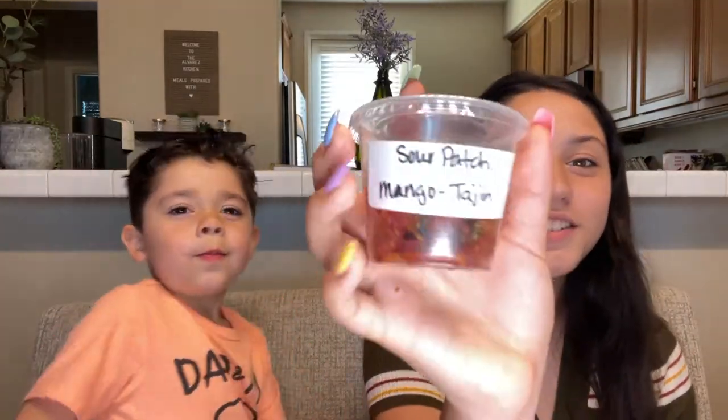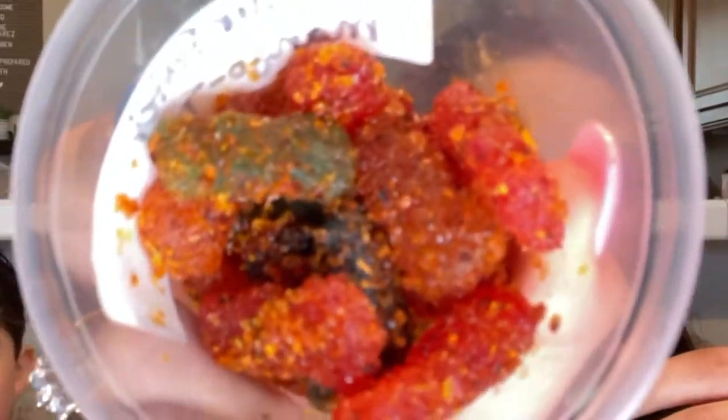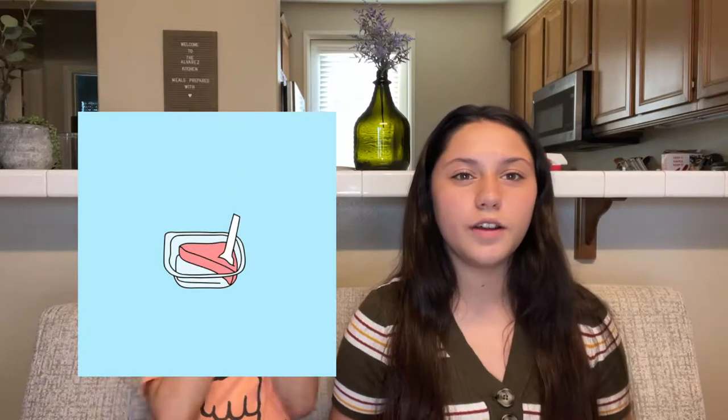I give this one probably a 10 out of 10. Okay so this one is our next candy — Sour Patch mango tajin. This one is spicy. I don't know if it will be spicy, but this is how it looks. Those ones are really really really sour. The green one was really sour, but it was really good. I give this candy a 7.5 — it was really good, don't get me wrong, but it was kind of super sour for me. Other than that it had a really good flavor.